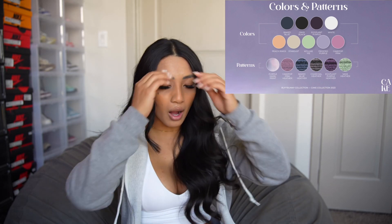I'm going to talk about the Cake launch that is launching on March 25th at 1 p.m. CST. This launch has a lot of cute colors — I am a fan. So let's go ahead and hop into it.